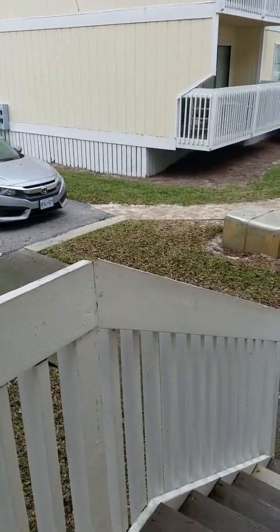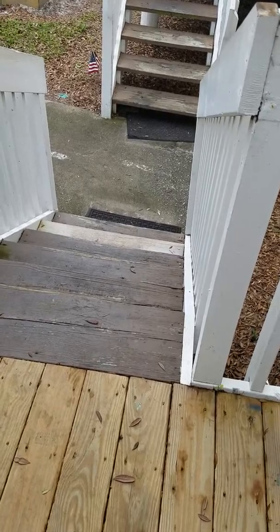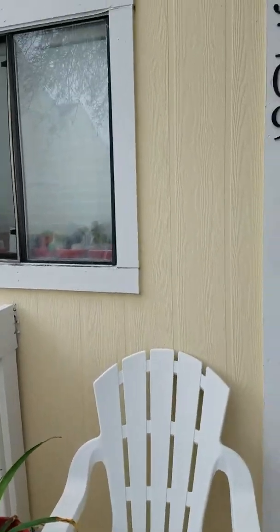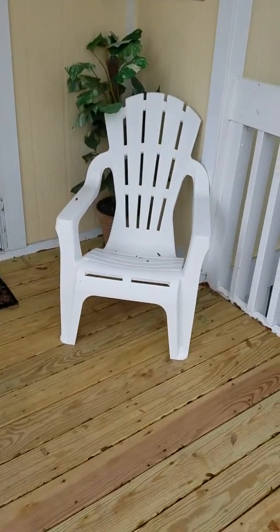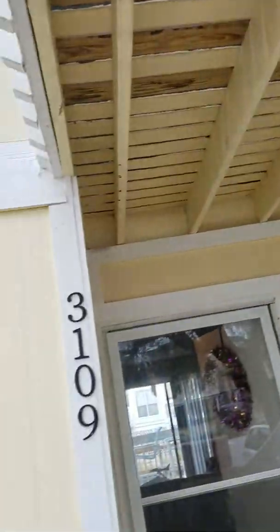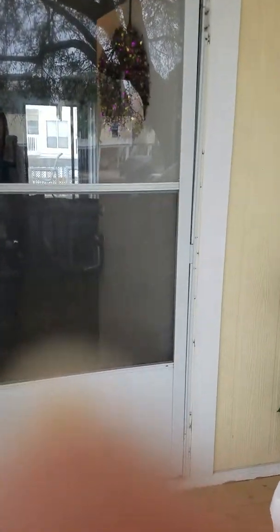We are at 775 Gold Shore Drive, Unit 3109, and there are 1, 2, 3, 4, 5, 6 — 6 stairs leading up to the door. Here's the front. There's a little porch area here. And then there's stairs leading up to the next unit above you. So let's go on in.